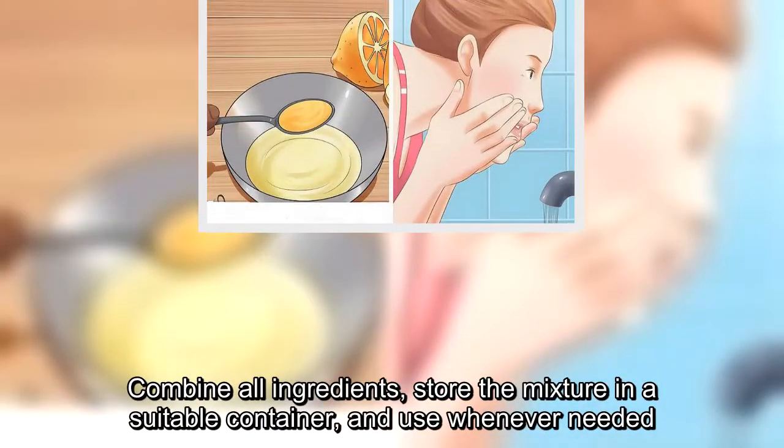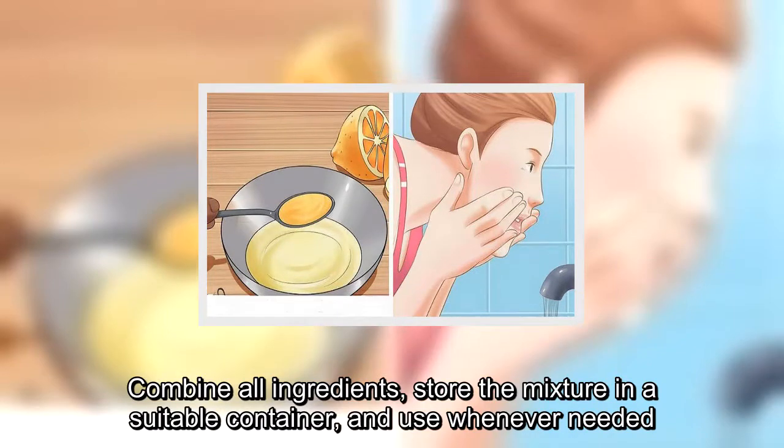Combine all ingredients, store the mixture in a suitable container, and use whenever needed.